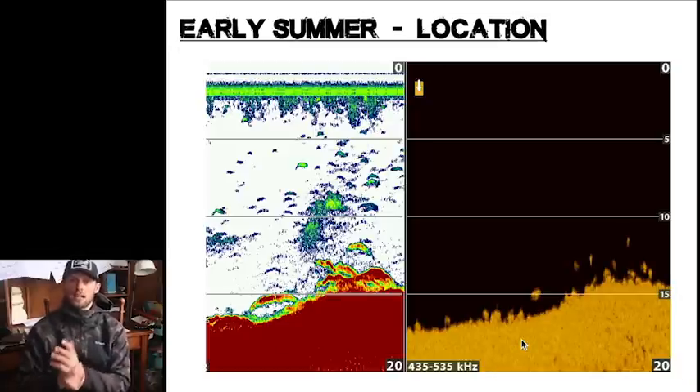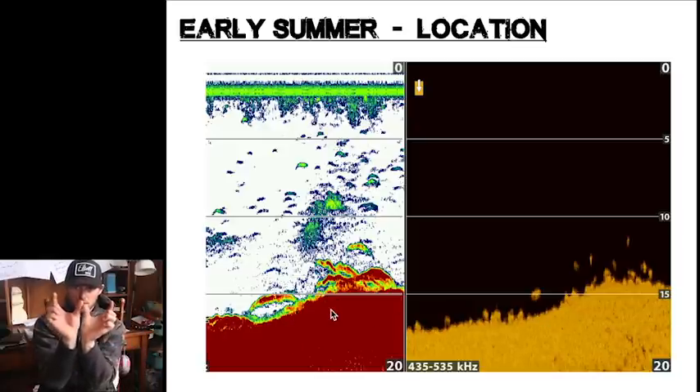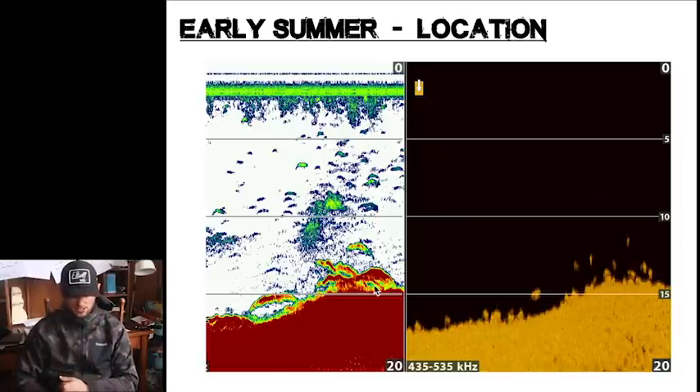Rock definitely becomes a player this time of year. Here we have a little 14 to 15-foot rock rise — you can tell it's rock by down imaging and sonar. This is one of the reasons I love running both right next to each other in split screen. On sonar you can see fish but can't really tell what the bottom is. Flip it to down imaging and you can literally count the fish and see it's definitely good rock on this spot. This time of year at 15 feet, this is the kind of spot you're looking for.